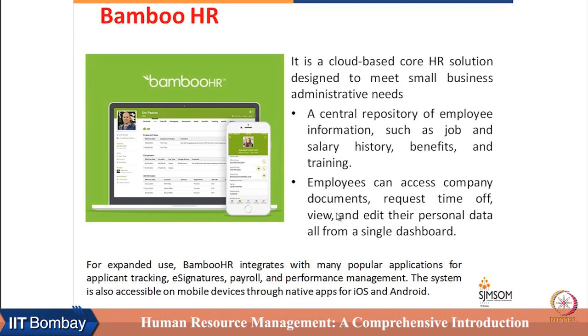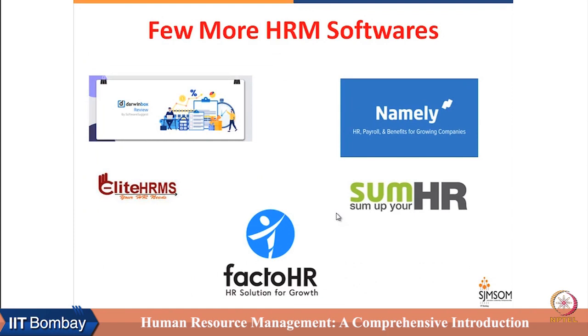There are many other such tools available like Namely, Elite HRM, Frakto HR, and Darwinbox. Darwinbox also has an inbuilt chatbot — a small robot to address queries immediately through chat. Most of these software solutions are good and are being used by a large number of firms. Small firms can use them to manage their HR activities professionally without investing significant hours or dedicated resources specifically for HR processes.